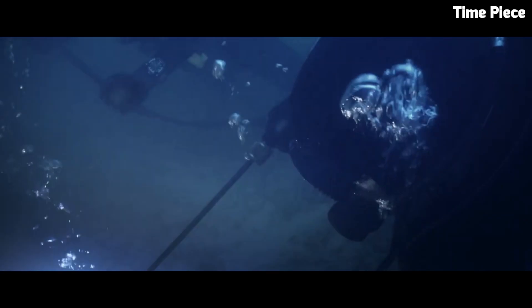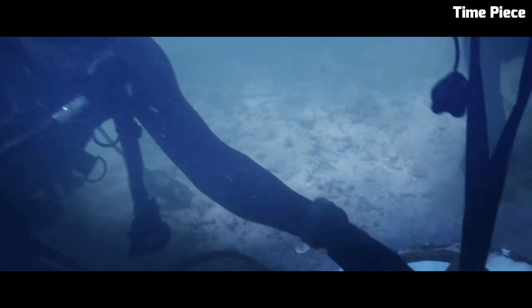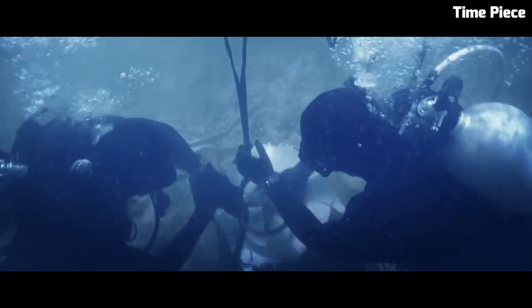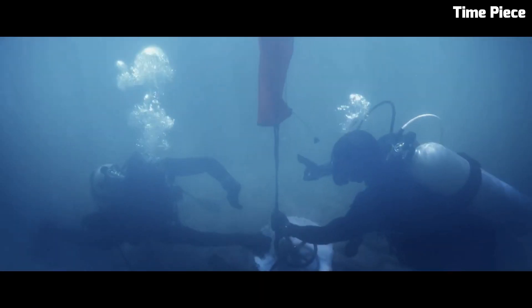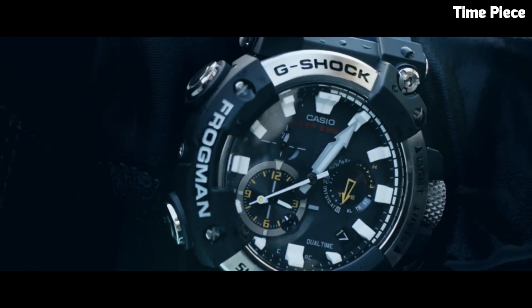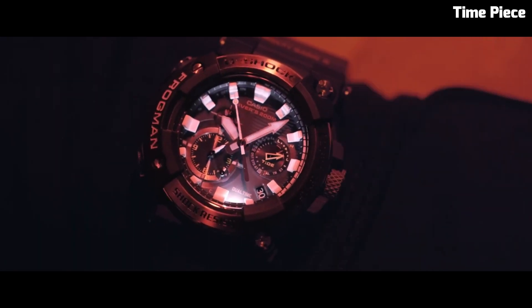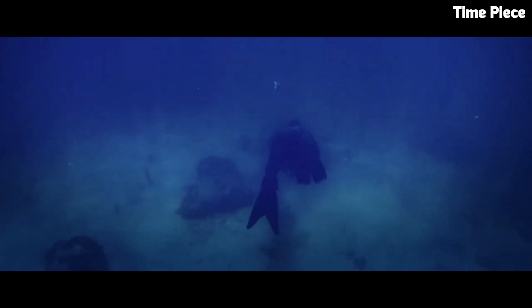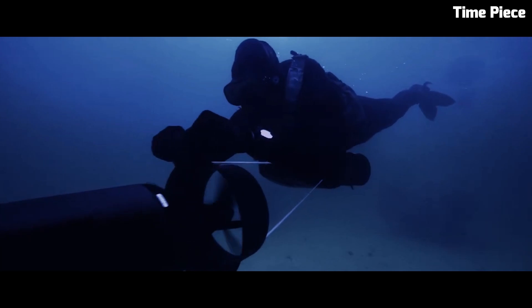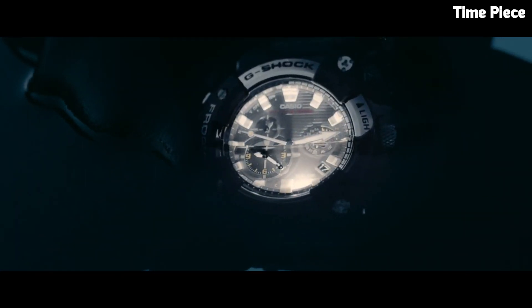This digital-analog hybrid watch comes equipped with a triple sensor, allowing for precise measurement of depth, temperature, and bearing, making it an essential tool for professional divers. The striking aesthetics of the watch, along with its exceptional functionality, make it a standout choice for those seeking both style and performance. The Frogman GWF is a testament to the fusion of innovation and rugged elegance.